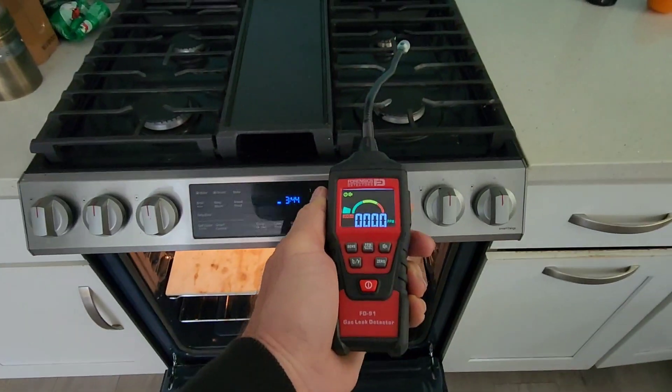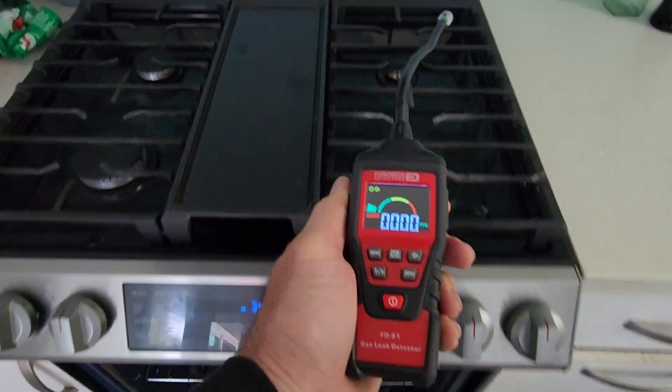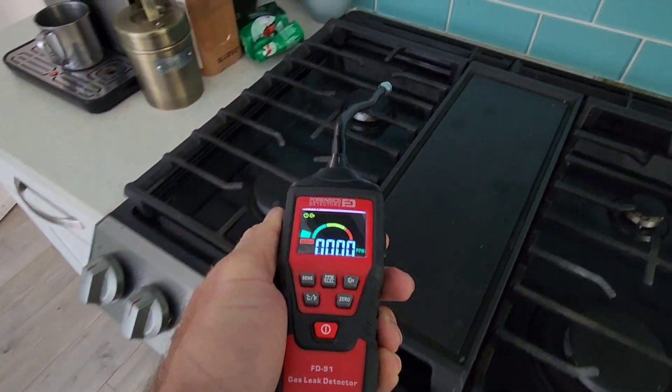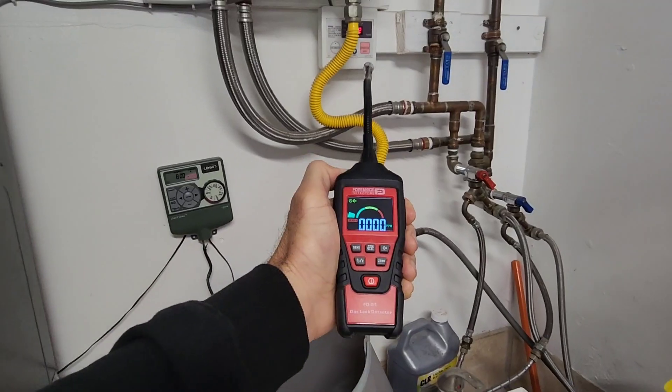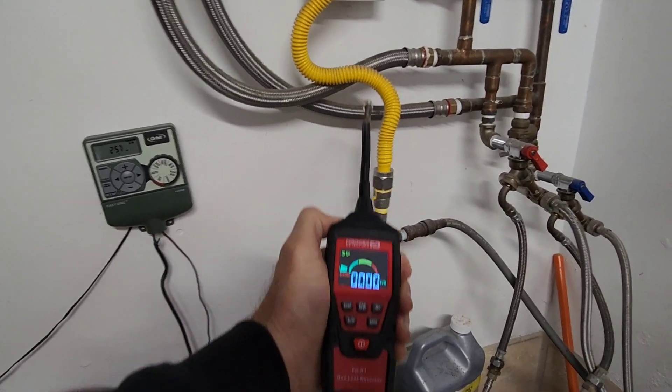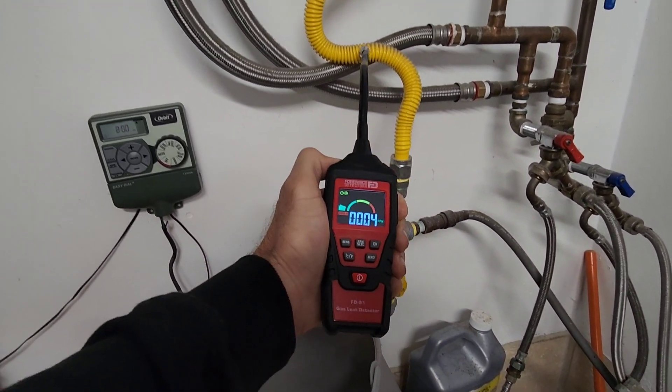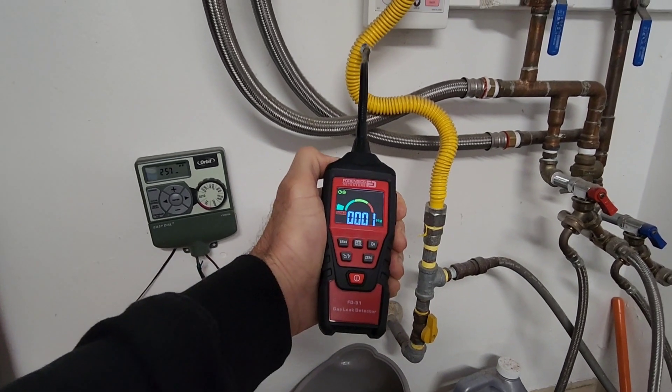It's very important to check twice, and it's very important to be patient. Make sure the windows and doors are closed — there should be no micro-currents or any turbulence that may dilute any leaks. You want to make sure all your doors and windows are closed.